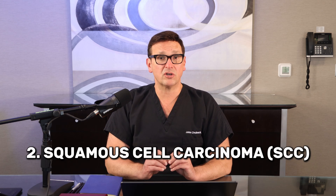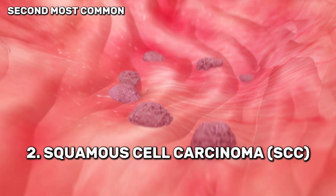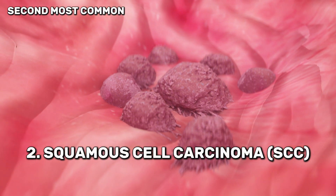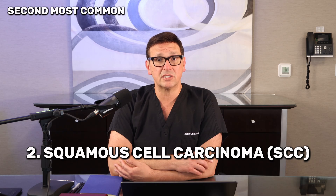The second one is squamous cell carcinoma. This is the second most common type. It may look like a scaly red patch, a wart-like growth, or a sore that doesn't heal. It's more aggressive than basal cell cancer. And if untreated, it can spread beyond the skin.